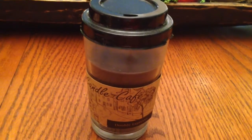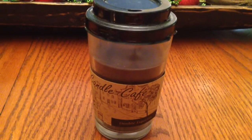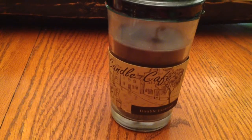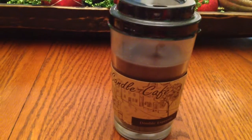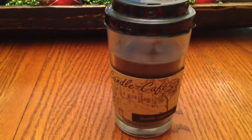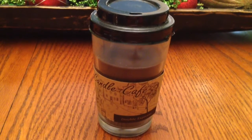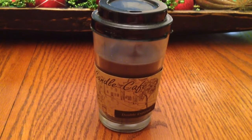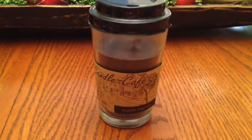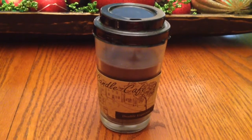First, I'll start off with this candle. It's in the scent Double Espresso and it looks just like coffee you'd get at Starbucks or somewhere. It's got the plastic lid and the little paper sleeve that says Candle Cafe. This is from the Old Williamsburg Candle Company. I got this one at Family Dollar for $2, but I'm pretty sure this is the same one they have at Dollar Tree, just probably half the size. Anyway, it's a really good candle and has a good throw.